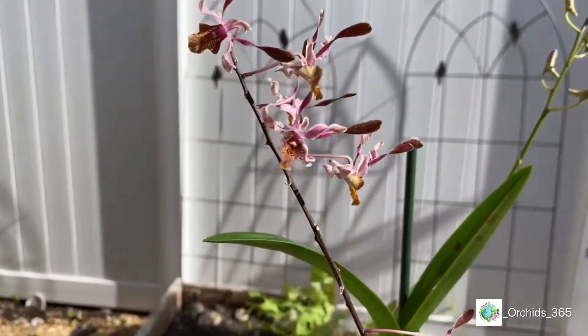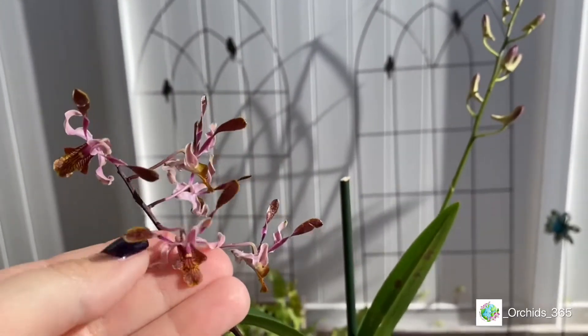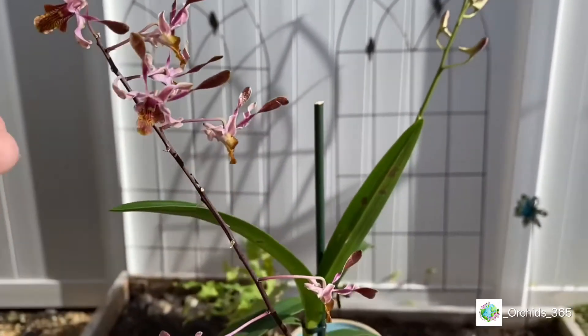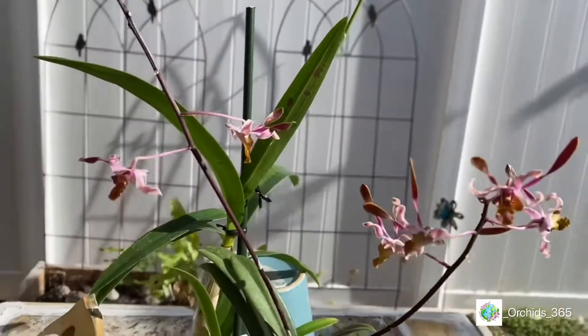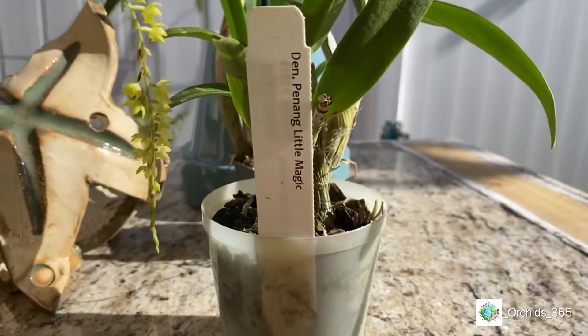I love the little dens with the horns — the antelope ones — but I like to call them little horns. They're so cute! She has two little spikes and her name is Den Penang Little Magic.